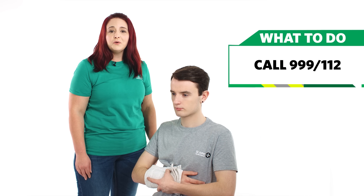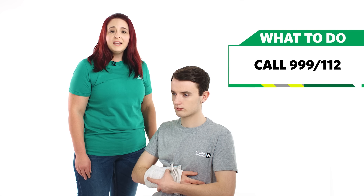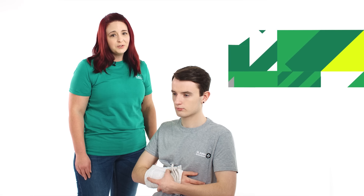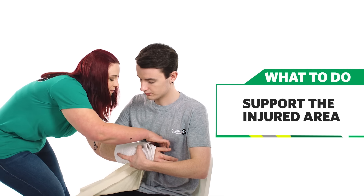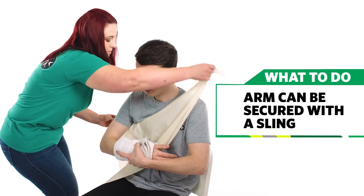Call 999 or 112 for emergency help. While you're waiting for help to arrive, don't move the casualty unless they're in immediate danger. Support the injured area — for example, fractures on the arm can be secured against the body with a sling.